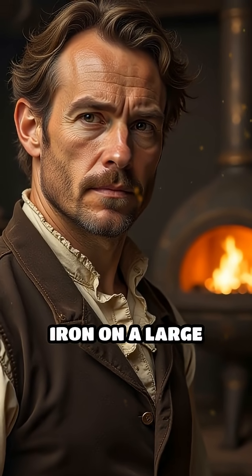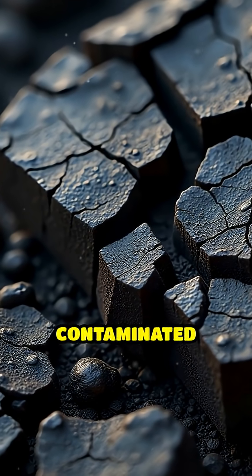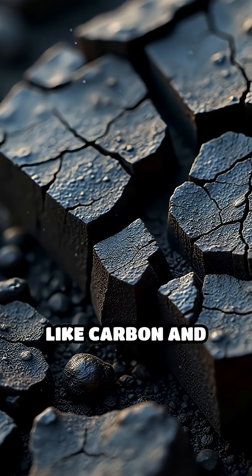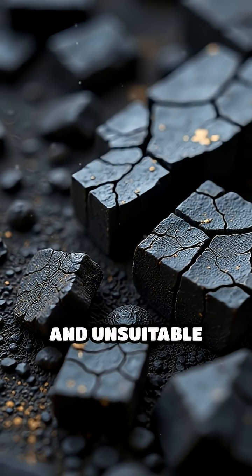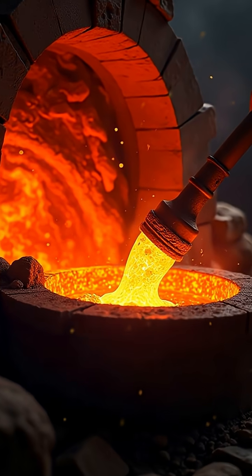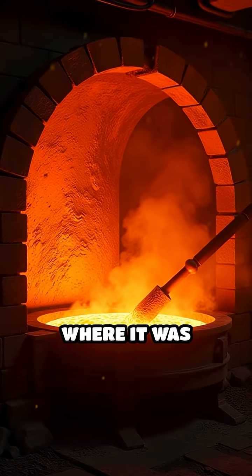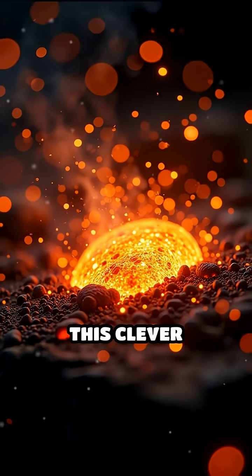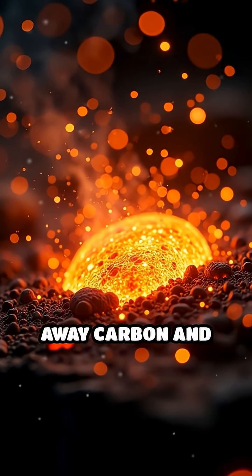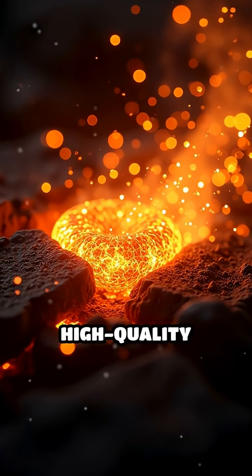Before puddling, iron was often contaminated with impurities like carbon and slag, making it brittle and unsuitable for many uses. Cort's process involved stirring molten pig iron in a reverberatory furnace where it was exposed to oxidizing gases. This clever technique burned away carbon and other impurities, transforming the iron into malleable, high-quality wrought iron.